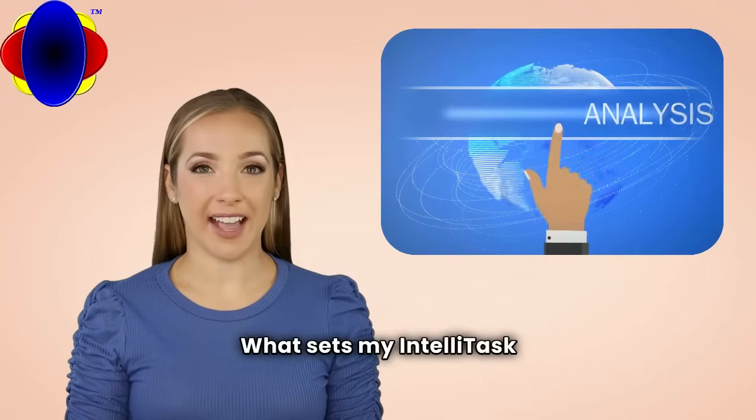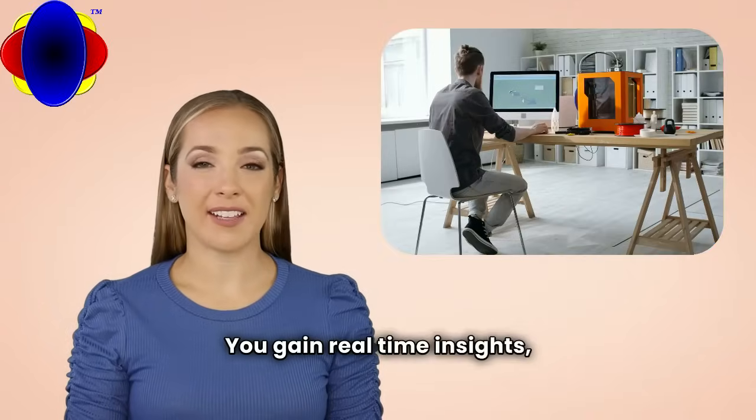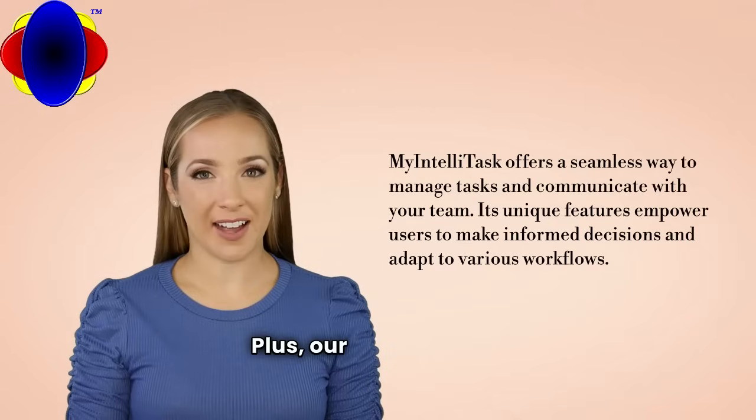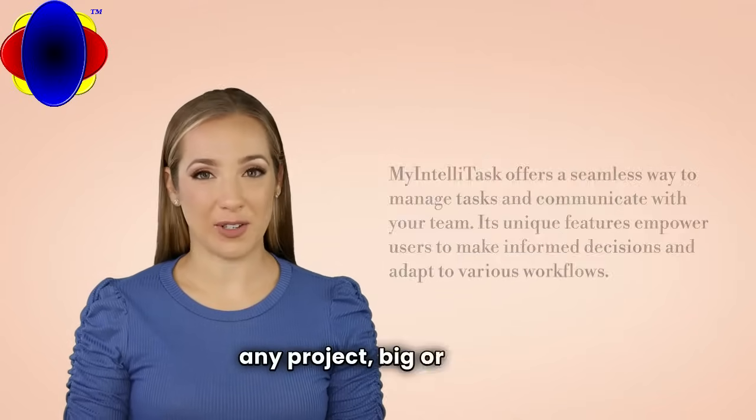What sets My IntelliTask apart? It's not just about organization, it's about empowerment. You gain real-time insights ensuring you make informed decisions that drive results. Plus, our customizable features adapt to your workflow, making it the perfect fit for any project, big or small.